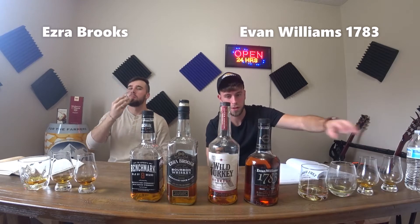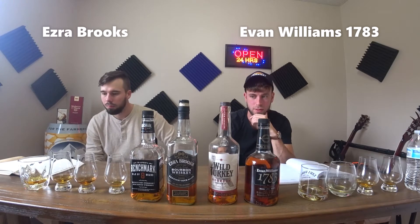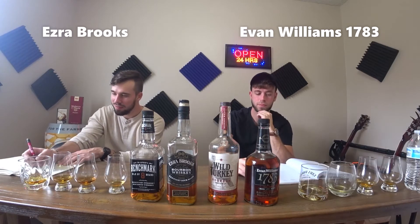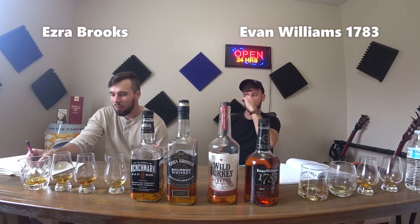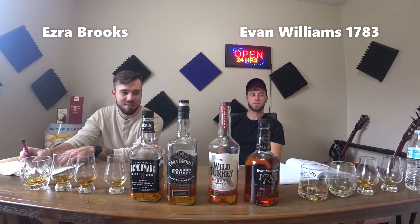My first guess is this is the Ezra. Ezra Brooks for your first glass. I'm guessing Ezra for my first glass. I'm going to give it a 7.2, and I'm going to guess Evan Williams — guessing the Evan, the 1783.